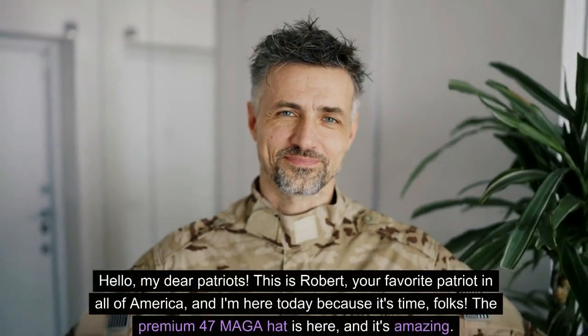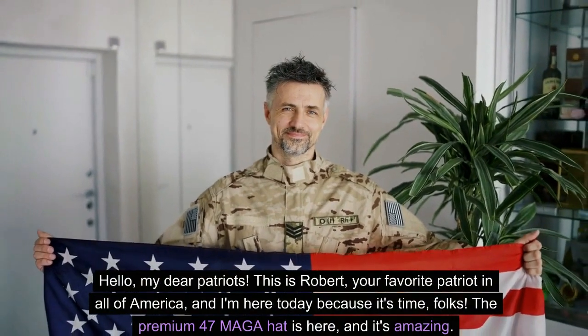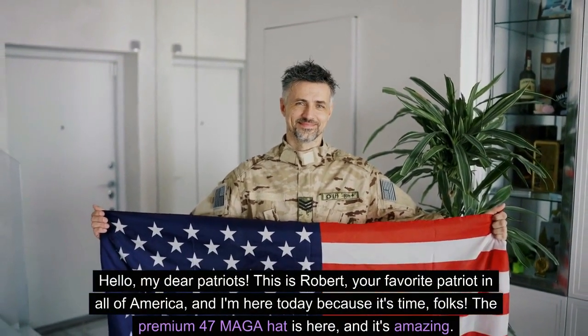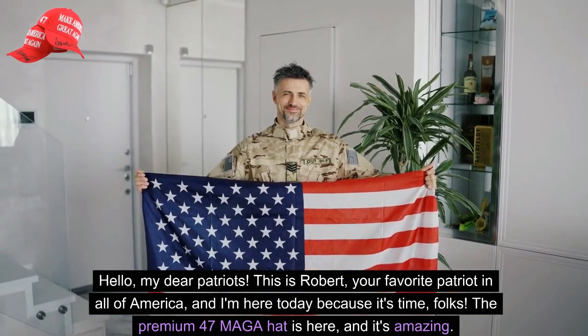Hello, my dear Patriots. This is Robert, your favorite Patriot in all of America, and I'm here today because it's time, folks. The Premium 47 MAGA hat is here, and it's amazing.